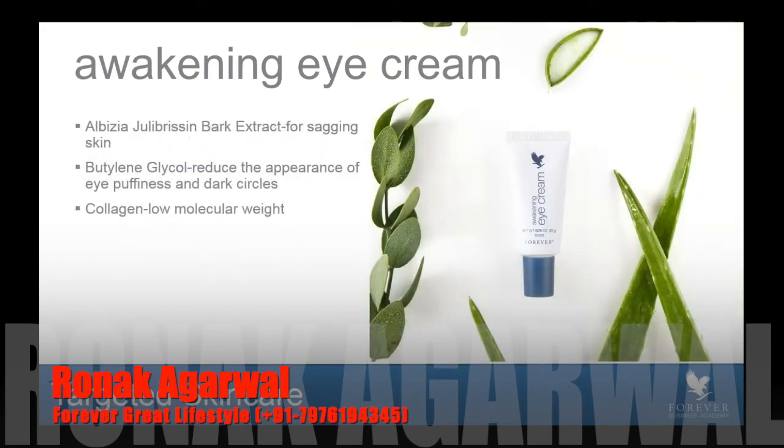Awakening Eye Cream has a rich ingredient deck of wonderful ingredients designed for those two functions we talked about earlier. The first is a bark extract, which has been shown to help with the sagging skin on top of the eye area as well as underneath the eye area. Then you have butylene glycol, which helps to reduce the appearance of eye puffiness and dark circles. And then we have collagen. Collagen is a huge buzzword right now in the industry. Everybody's saying you need to take more collagen, and popular media is saying you can't get collagen in skincare — you need to take it internally. But science disagrees with that.